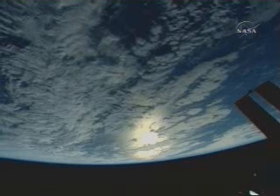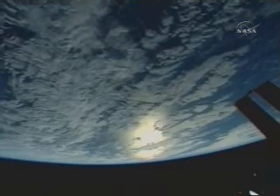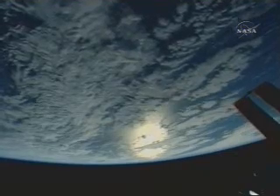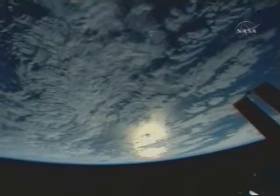This is a live television view from the International Space Station as it crosses the southern Pacific Ocean. On board, preparations are underway for a move of the station's rail car, the mobile transporter.